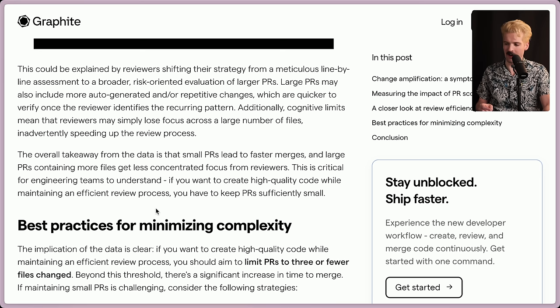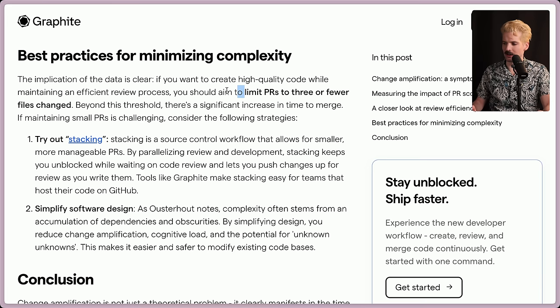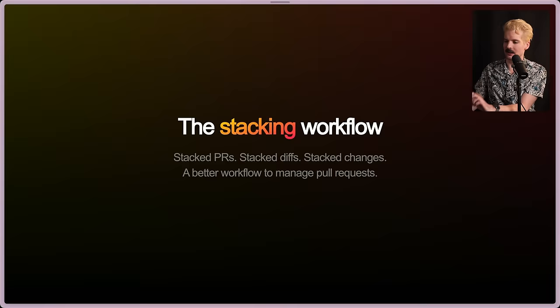The overall takeaway from the data is that small PRs lead to faster merges, and large PRs containing more files get less concentrated focus from reviewers. This is critical for engineering teams to understand. If you want to create high-quality code while maintaining an efficient review process, you have to keep PRs sufficiently small. We could talk about best practices for minimizing complexity — I like the idea of a limit to three or fewer files changed, but we can do better.